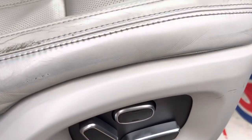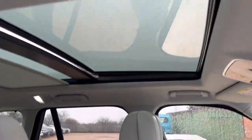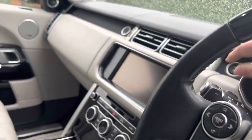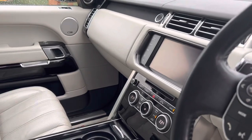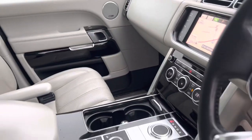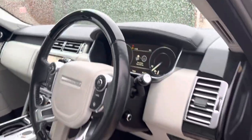Memory seats as well as being electric for the driver. Full multimedia, sat-nav, everything. It's a great level of specification.